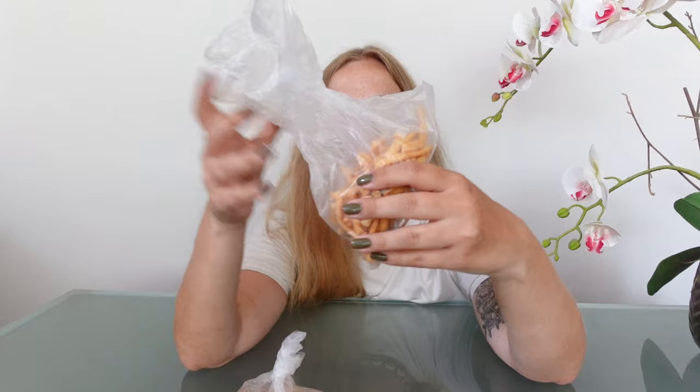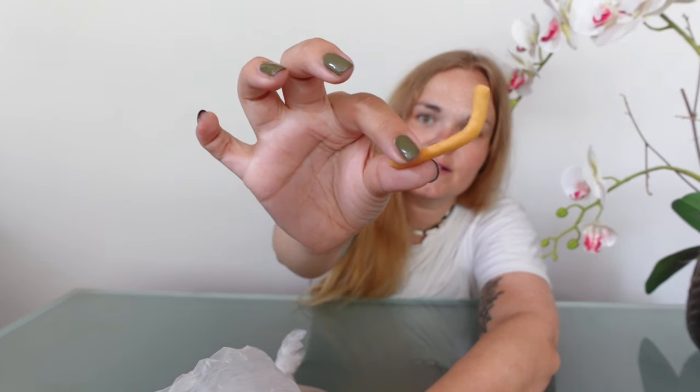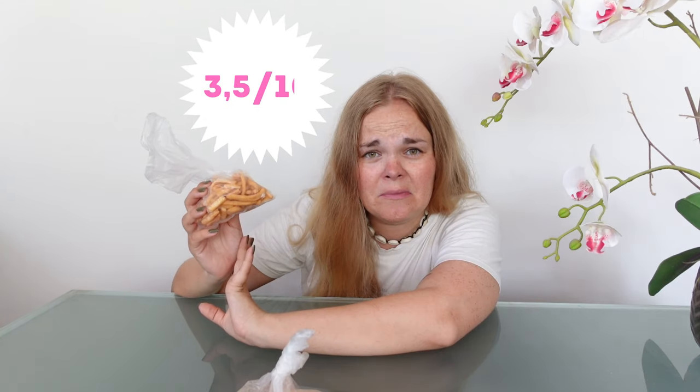Next I have two things that seem to be the same but different flavors — little chips in the form of a stick. Starting with the lighter colored one. These are very very salty and taste strongly of oil, like homemade local chips but with that oily taste super strongly, and it's yucking me out a little bit. I would give them three and a half out of ten — not very nice.